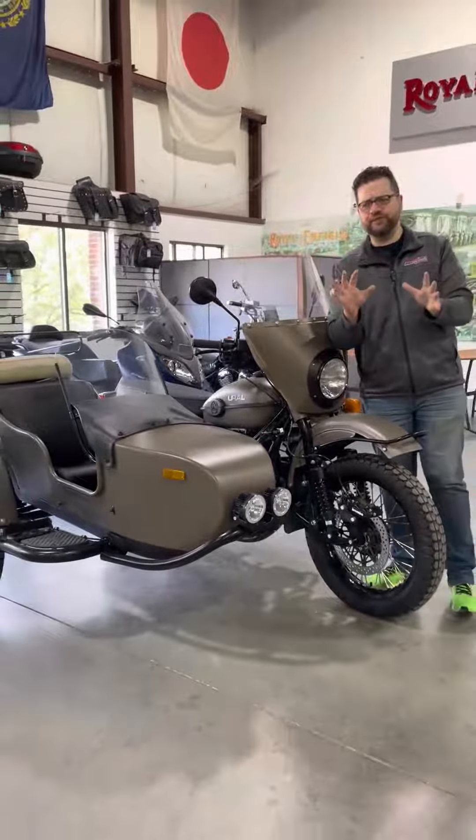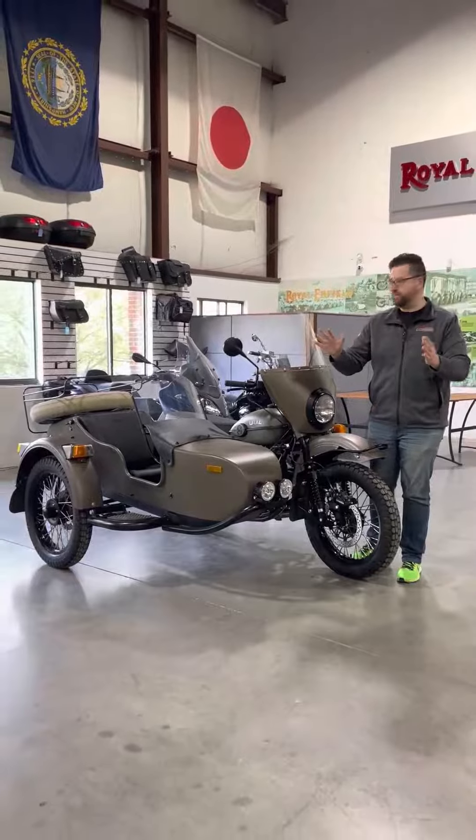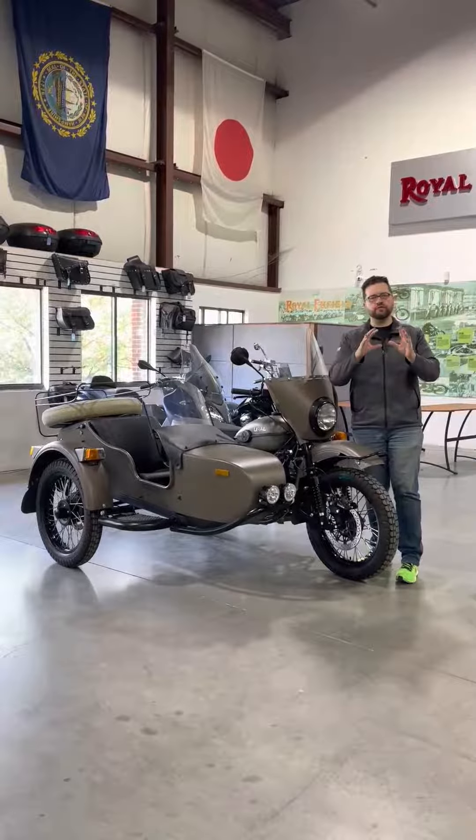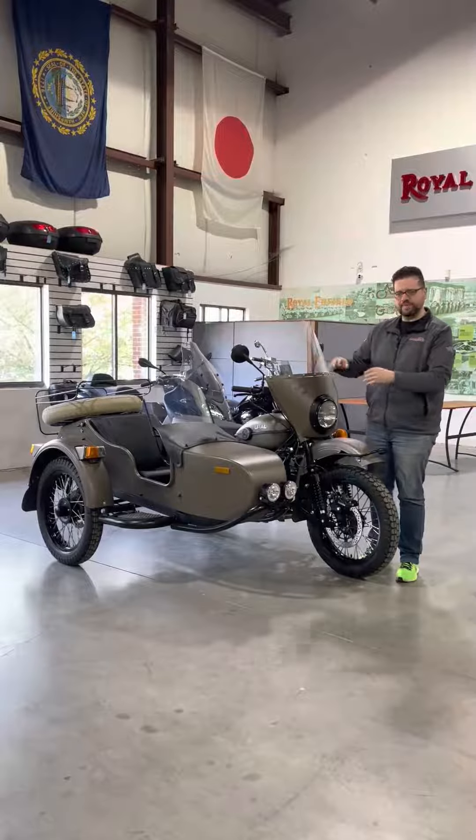Ever since motorcycles were introduced, they've been trying to figure out ways to get two people on them, and one of the best ways has been a sidecar. So this is a 2019 Ural Gear Up Premium, and it's in a kind of limited edition color.